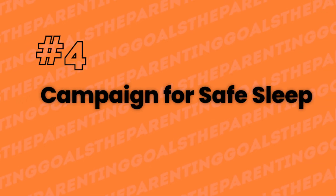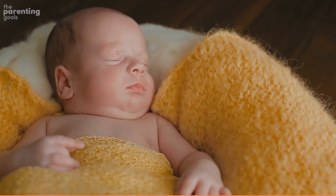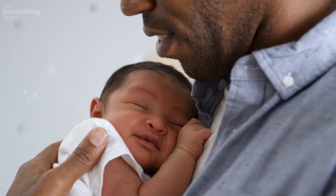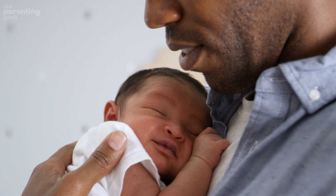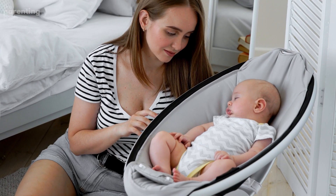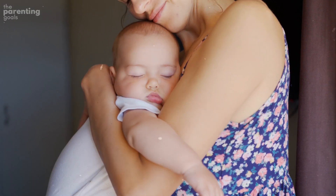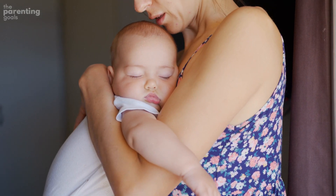Number 4: Campaign for safe sleep. The National Institutes of Health has a public education campaign called Safe to Sleep to reach and inform parents and other caregivers. A lot goes into creating and keeping a secure sleep environment. Ask your pediatrician about safe sleep at your newborn's first doctor visit.